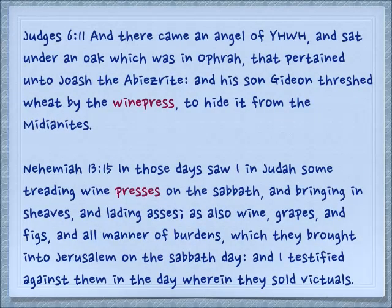Judges 6:11: 'And there came an angel of Yehovah and sat under an oak in Ophrah that pertained to Joash the Abiezrite. And his son Gideon threshed wheat by the winepress to hide it from the Midianites.' So we see here is the brave Gideon threshing wheat inside a winepress — well, he turned out to be brave later.